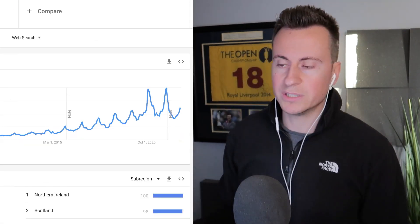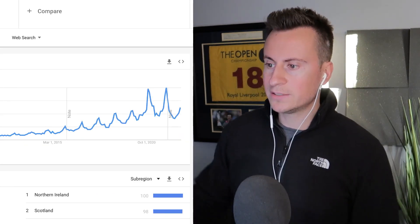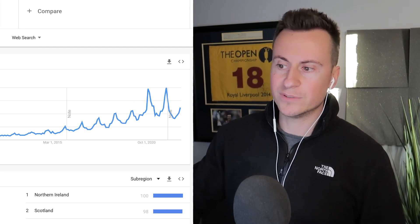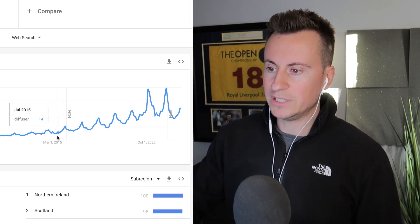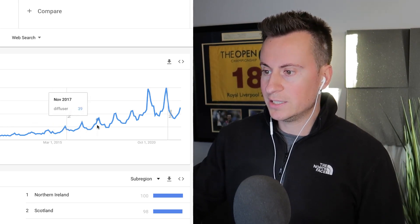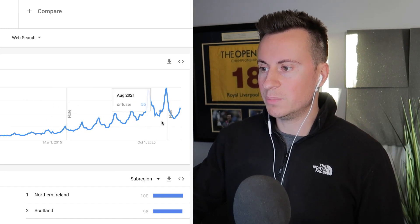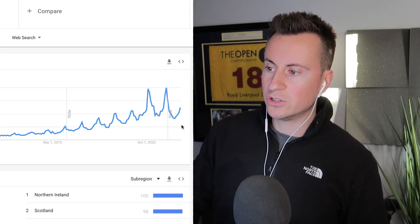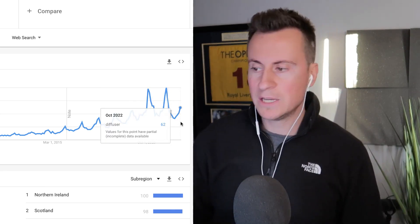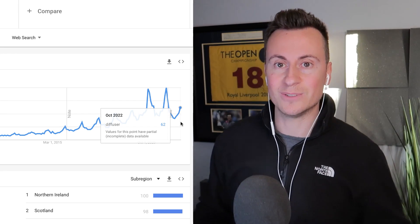The Google Trends data actually surprised me. For the search term 'diffuser UK' from 2004 to present, we can see that year on year since around 2015 there's always been a spike in popularity in the last three months of the year, always peaking around November and December. We can see it's just about to start hitting those bigger demand numbers again, making it a great product to start dropshipping today.